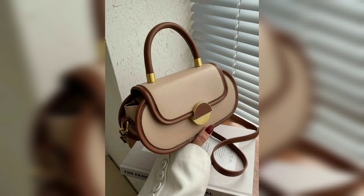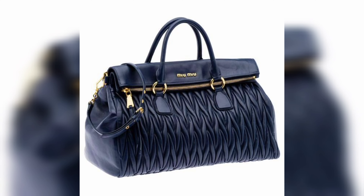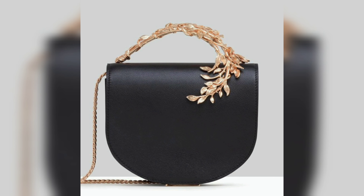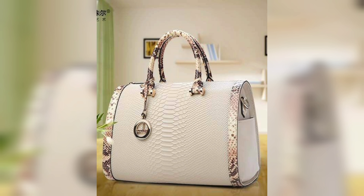Last but not least, we have the Hermès Birkin. This iconic handbag is a true symbol of luxury and is known for its exquisite craftsmanship and high quality materials. The Birkin comes in various sizes, colors, and materials, but be prepared to invest a pretty penny for this timeless piece.